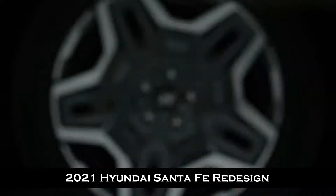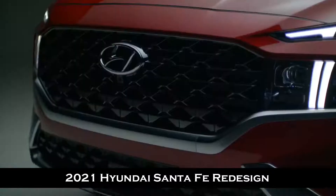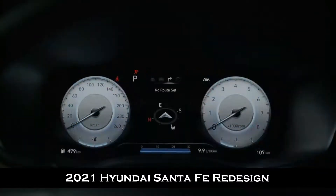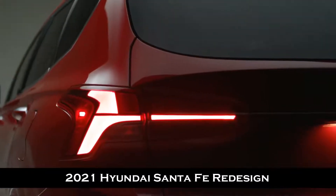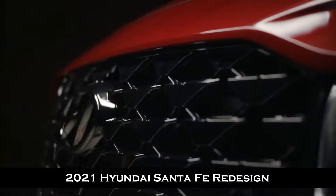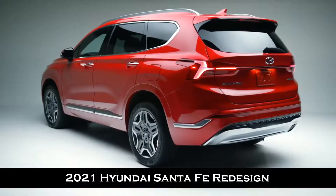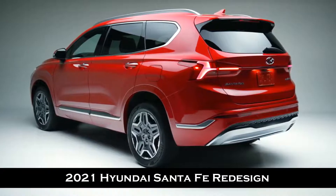Style, safety, innovation inside and out. Rugged yet refined, sophisticated yet fun — it's everything you want wrapped in an elegant SUV design. Your journey begins with the new Santa Fe. The Santa Fe offers striking style from every angle.